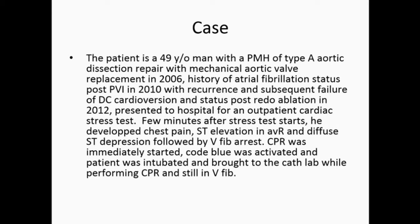He presented to the hospital for an outpatient stress test. A few minutes after the stress test started, the patient had chest pain, ST elevation in AVR, and diffuse ST depression. The patient went into VFib arrest, CPR was started, Code Blue was activated, and the patient was brought to the cardiac cath lab.